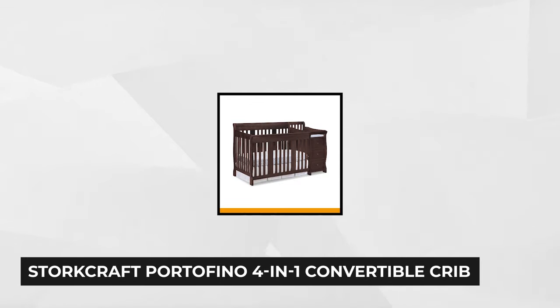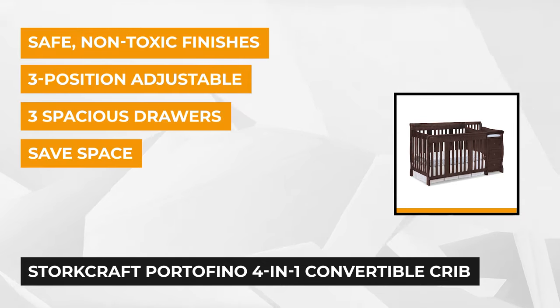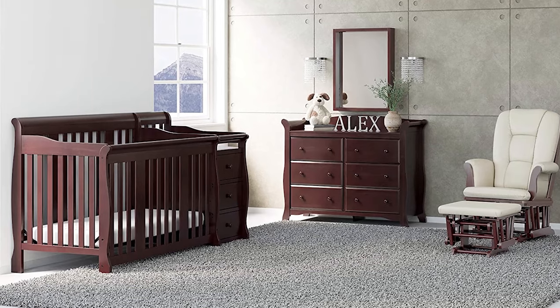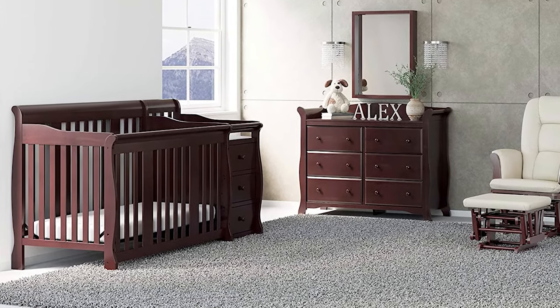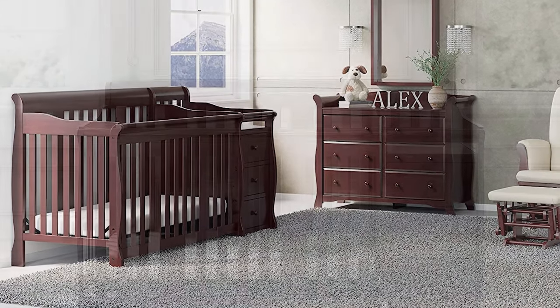At number one is the Storkcraft Portofino 4-in-1 Convertible Crib and Changer. It's the perfect all-in-one sleep, storage, and changing solution for your baby's nursery. This crib is built to last, with excellent storage to keep all of baby's things organized. Its dimensions are 43 inches high, 71 inches wide, and 32 and a half inches deep. It weighs 125 pounds.